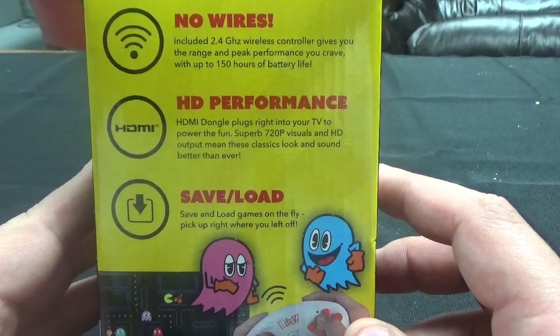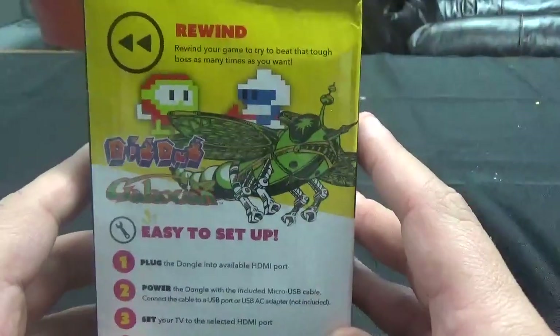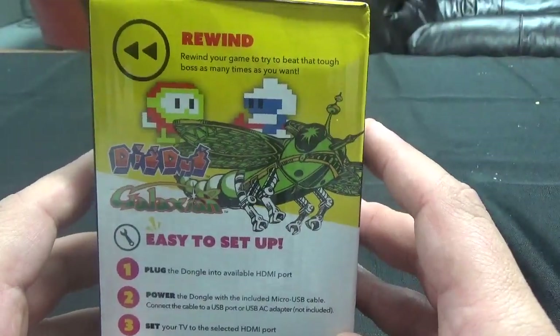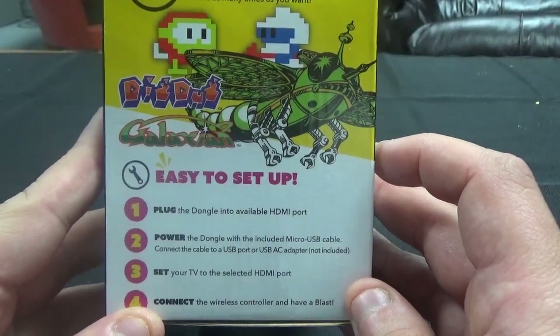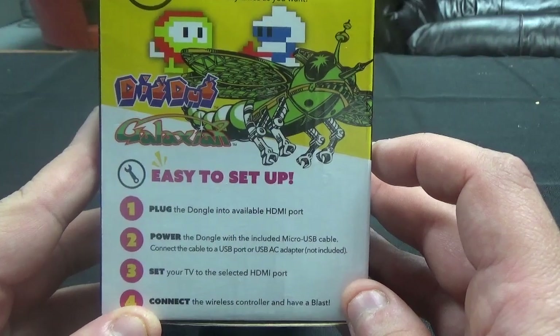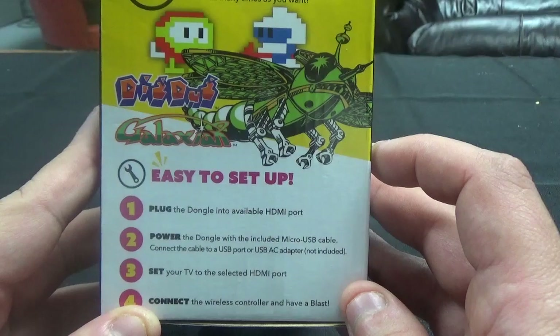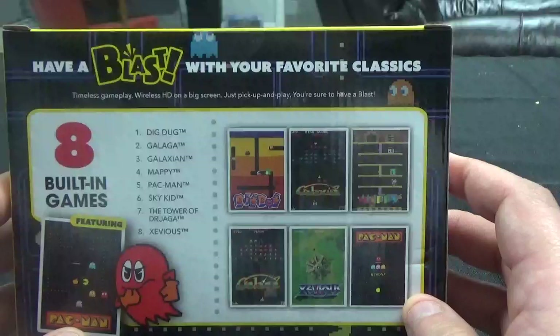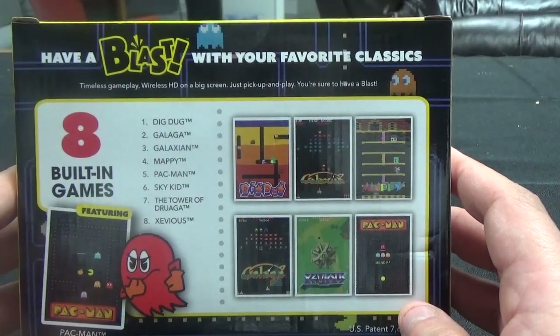Superb 720p visuals and HD output mean these classics look and sound better than ever. Save and load games on the fly — pick up right where you left off. Rewind your game to try to beat that tough boss as many times as you want. Easy to set up: one, plug the dongle into an available HDMI port; two, power the dongle with the included micro USB cable, connect to a USB port or USB AC adapter (not included); three, set your TV to the selected HDMI port; four, connect the wireless controller and have a blast with your favorite classics.